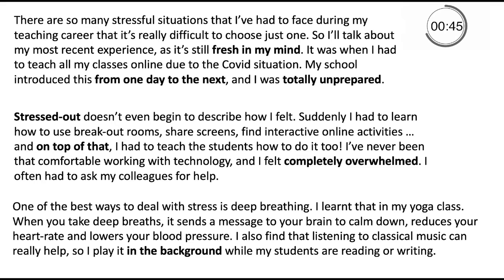One of the best ways to deal with stress is deep breathing — I learnt that in my yoga class. When you take deep breaths, it sends a message to your brain to calm down, reduces your heart rate and lowers your blood pressure. I also find that listening to classical music can really help, so I play it in the background while my students are reading or writing.